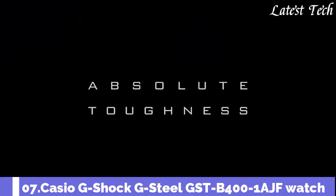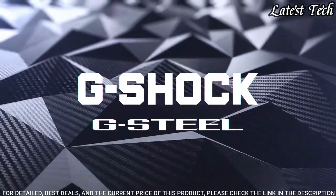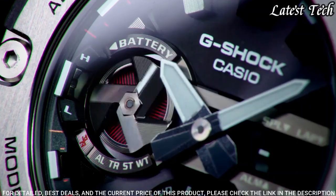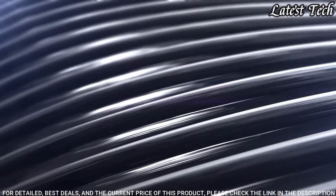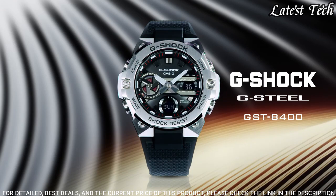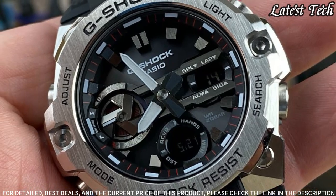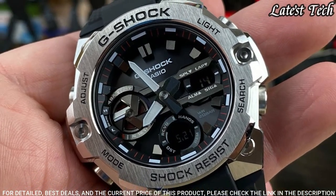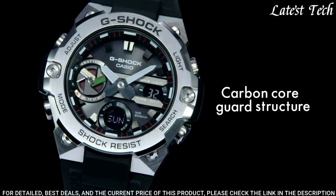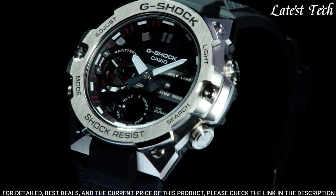Number 7. Casio G-Shock G-Steel GST-B400-1AJF Watch. It is equipped with Japanese solar quartz movement, polymer stainless steel case of round shape. Case dimensions are 49.6 mm in diameter and 12.9 mm in thickness. Display type: analog digital. This timepiece has mineral glass. Water resistant at 200 meters.